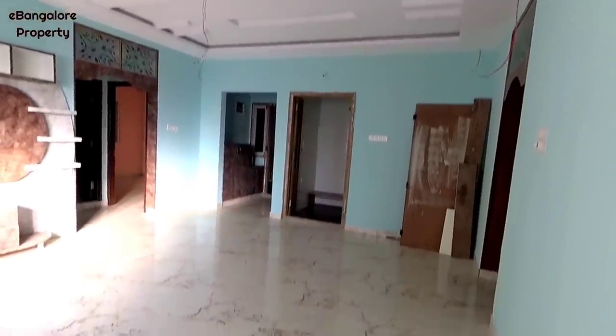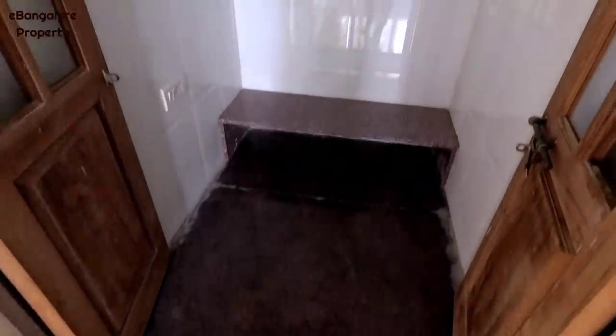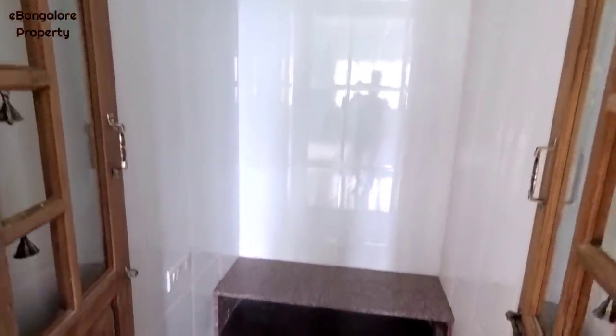Plot size is 1650 square feet. The apartment has 1500 square feet area. Undivided land share of 412 square feet.